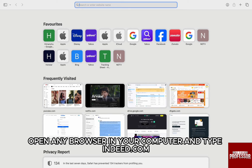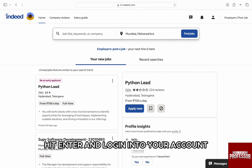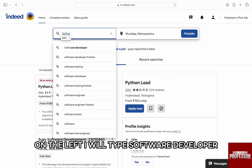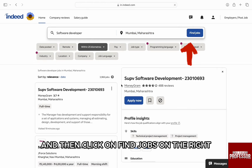For that, first open any browser on your computer and type indeed.com, hit enter and log in to your account. You will be on the Indeed dashboard. At the top, first search for a job title or company on the left. I will type software developer, then enter the location you want the job to be from.